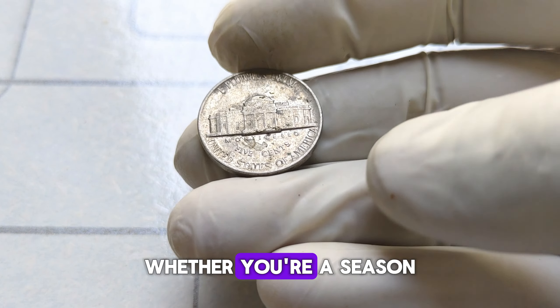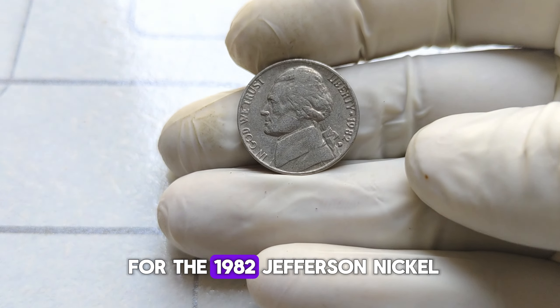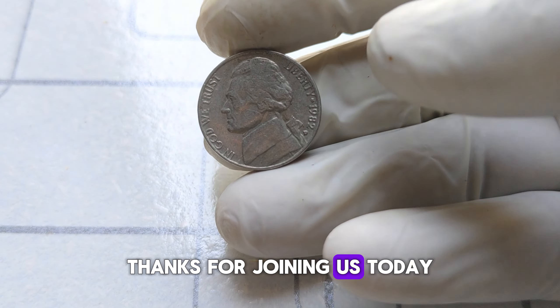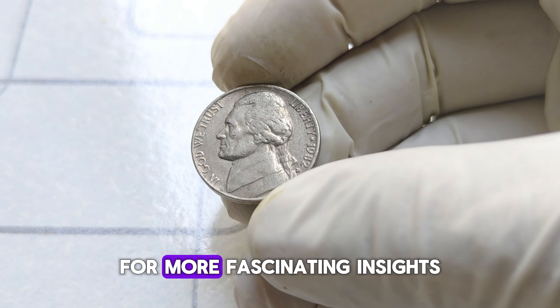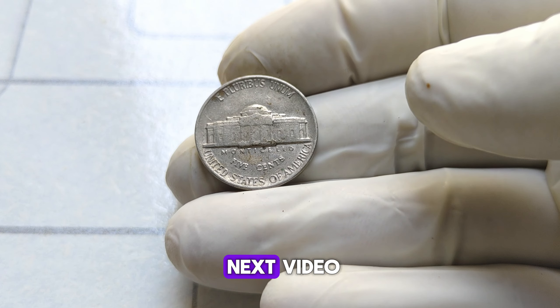Whether you're a seasoned collector or just starting out, keep an eye out for the 1982 Jefferson nickel. Who knows? You might have a hidden treasure sitting right in your pocket. Thanks for joining us today, and until next time, happy collecting! Don't forget to like, share, and subscribe for more fascinating insights into the world of coins. See you in the next video!